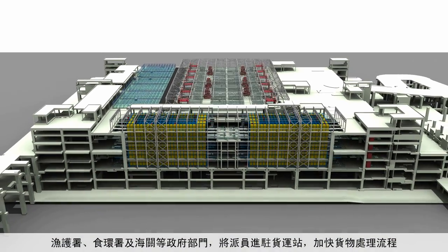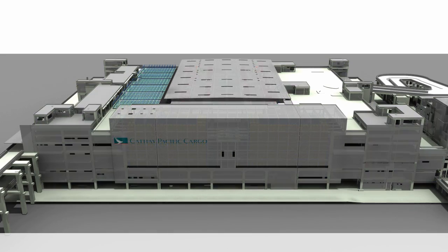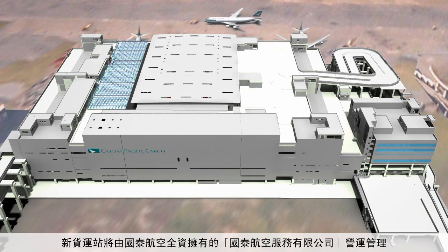Government departments — including the Agriculture, Fisheries and Conservation Department, the Food and Environmental Hygiene Department, and Customs — will be strategically located to enable them to work effectively alongside cargo processing. The terminal has been designed with environmental considerations in mind: the facility will use an advanced waste management system, offices will utilize natural lighting to save energy, and cladding will help regulate the temperature inside the building.